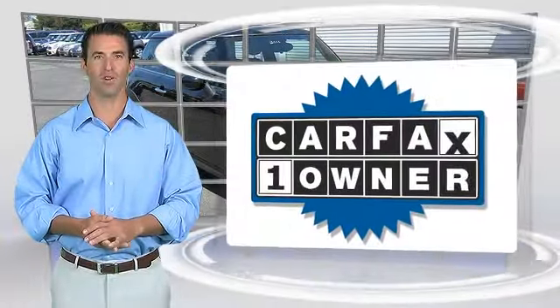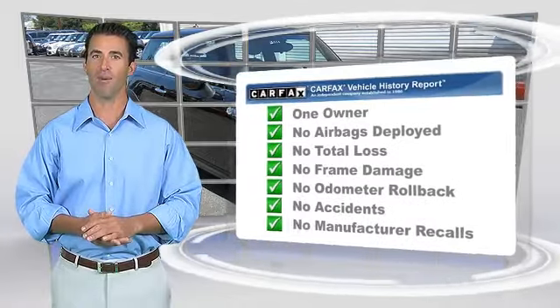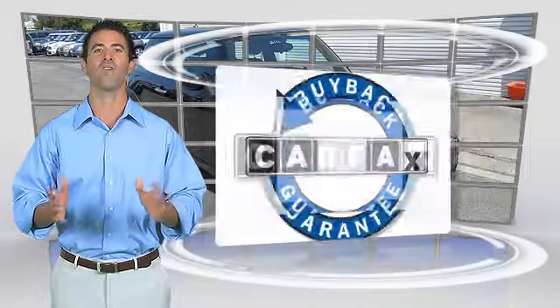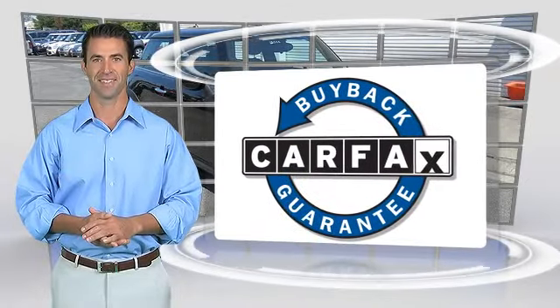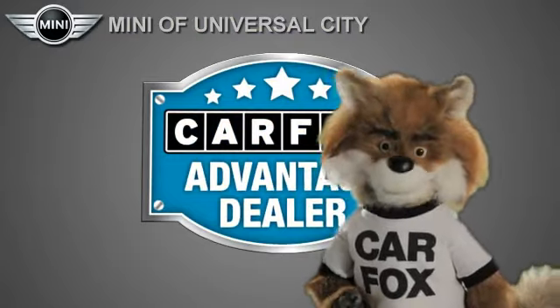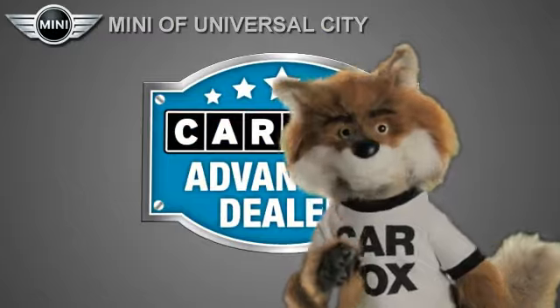This is a one-owner vehicle with a Carfax vehicle history report. Be sure to find a complimentary copy of this report online or contact the dealership. This vehicle qualifies for the Carfax Buyback Guarantee — just say 'Show me the Carfax' at Mini of Universal City, a Carfax Advantage Dealer.